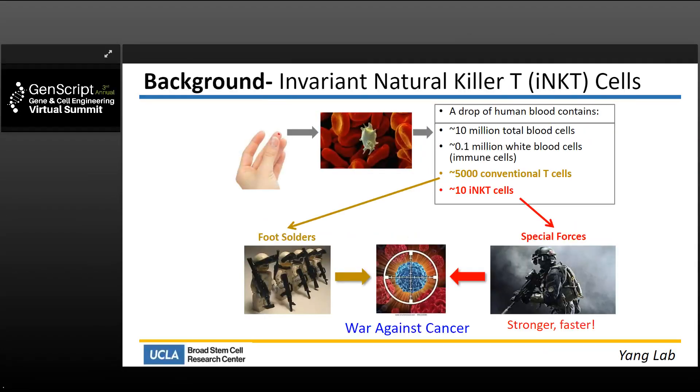So what are iNKT cells? If you consider a drop of human blood, it contains about 10 million total blood cells, about 100,000 white blood cells — those are the immune cells. Within the immune cells, we have around 5,000 conventional T cells — those are the T cells we commonly know and talk about in CAR T cell therapy. We have around 10 iNKT cells per drop of blood — a very small number. But in the war against cancer, if the 5,000 conventional T cells are the foot soldiers, iNKT cells, despite that small number, can be considered as special forces: small in number but faster and stronger in attacking cancer.